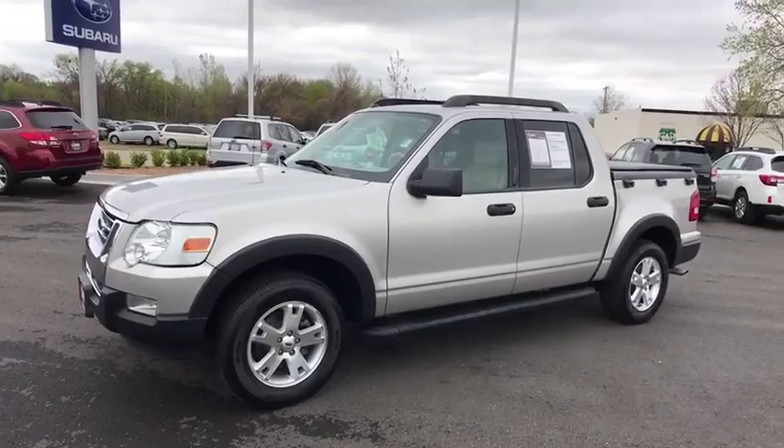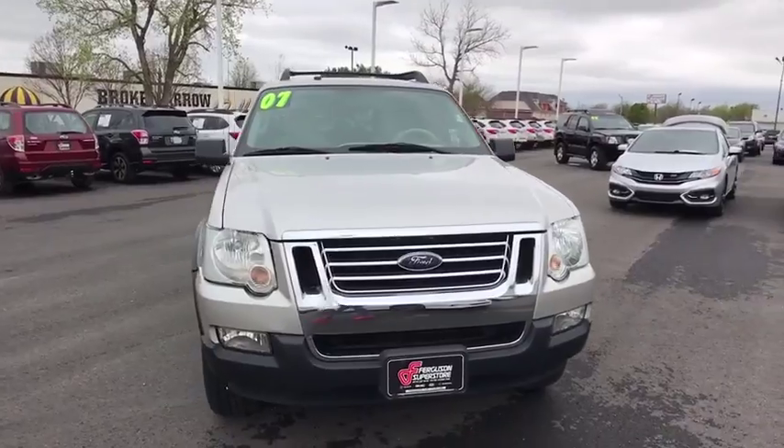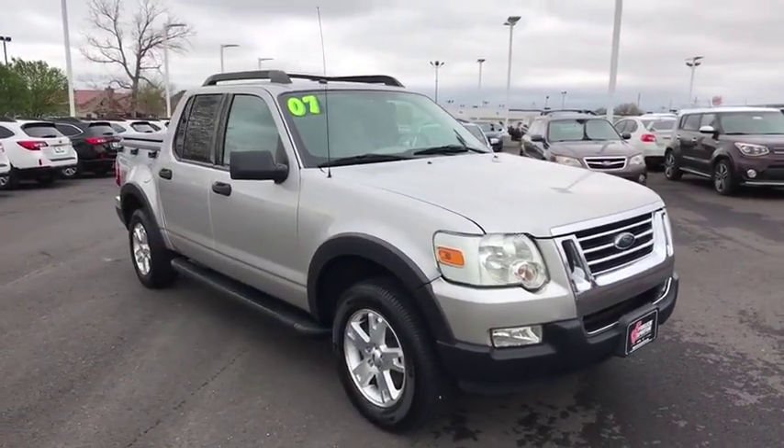A 2007 Ford Explorer Sport Track. You've got a lot of capabilities to call on in a Ford Explorer. Don't underestimate your choices.